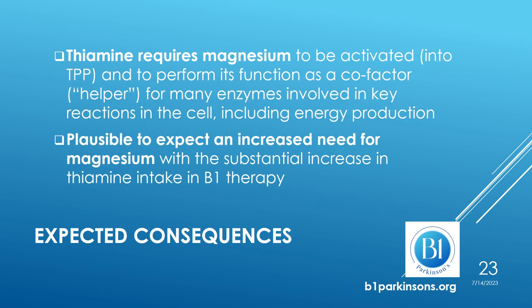Thiamine requires magnesium to be converted into its active form, TPP, so as to perform its functions as a co-factor for many enzymatic processes involved in key reactions in the cell, including the production of energy. It is therefore plausible to expect an increased need for magnesium with a substantial increase in thiamine intake, which occurs in B1 therapy.